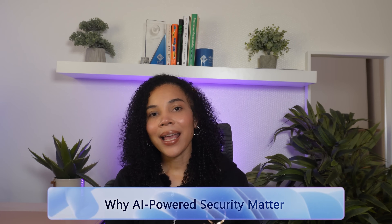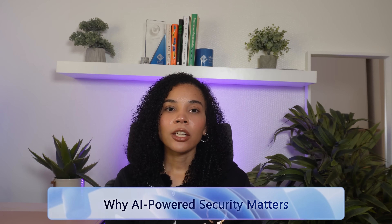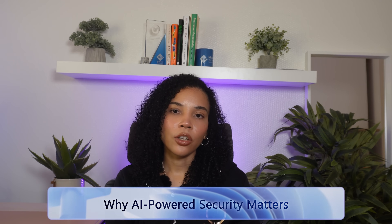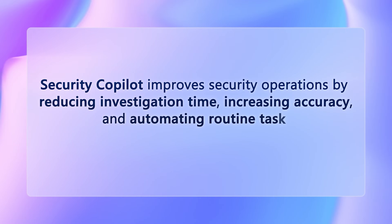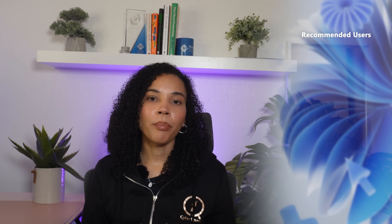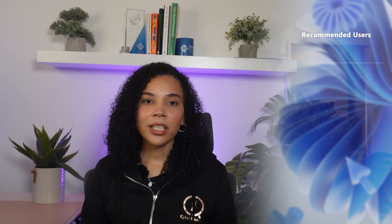Let's briefly discuss why AI-powered security actually matters. Security Co-Pilot is designed to assist human security teams, not to replace them. It improves security operations by reducing investigation time, increasing accuracy, and automating basic routine tasks. Microsoft Security Co-Pilot is designed for organizations of all sizes that want to streamline their security posture, improve incident response time, and reduce the burden on their security teams. It's especially beneficial for enterprise IT and security teams, small and medium sized businesses without large security teams, managed security service providers, and compliance and risk management teams.